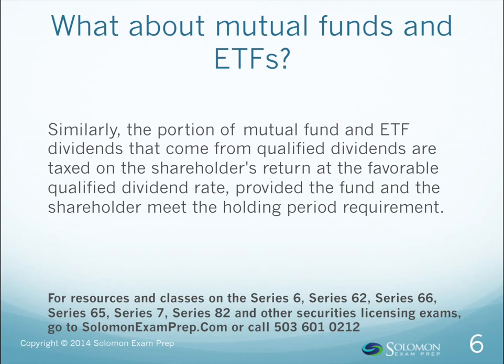Whether qualified or not, the importance of dividends to equity investing cannot be understated. The reason is as simple as it is obvious: a dividend means the company is not squandering all its profits, but instead is returning some of that money to its owners — the shareholders.